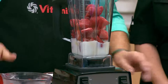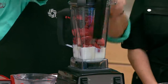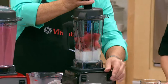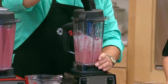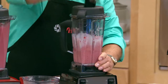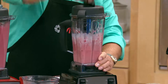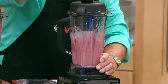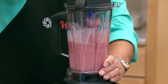Take frozen strawberries — one pound — use the tamper that comes with your machine to push everything down into the blades, turn it on, and push the fruit into the blade. The Vitamix will process this into strawberry frozen yogurt that has the taste and flavor of strawberry ice cream.